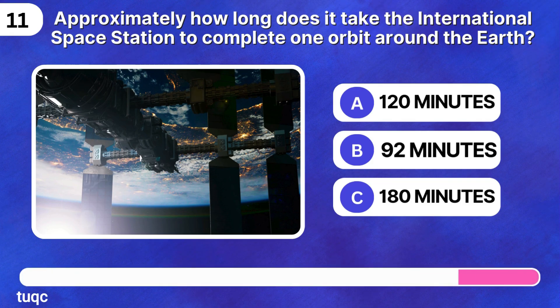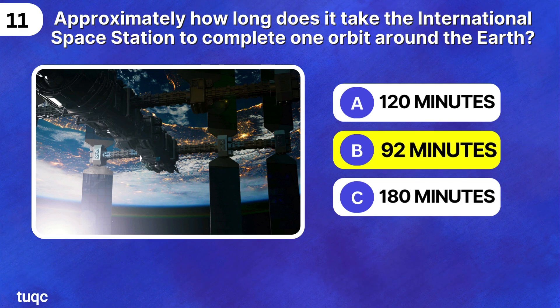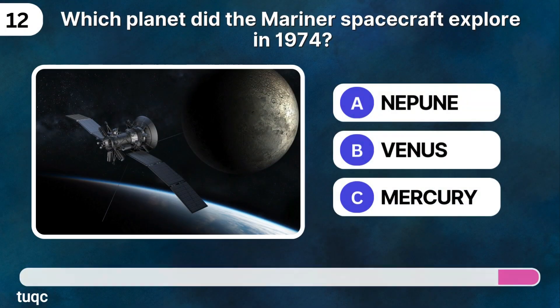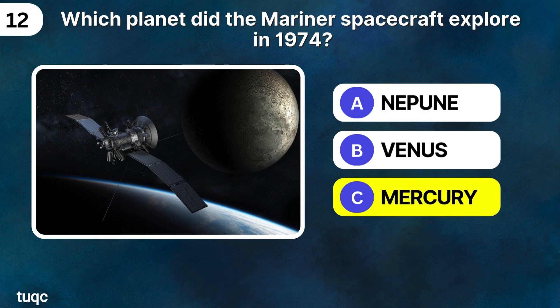Approximately how long does it take the International Space Station to complete one orbit around the Earth? 92 minutes. Space quiz number 12: which planet did the Mariner spacecraft explore in 1974? Mercury.